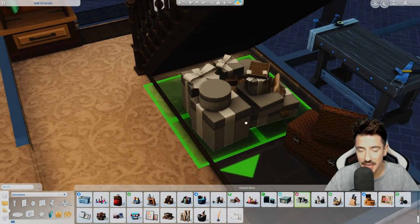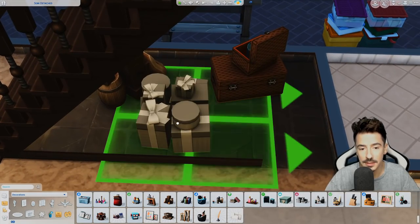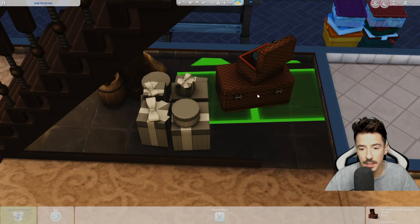Oh, presents — presents under the stairs as well! That's where they hide all the grandkids' Christmas presents. Presents under the stairs. There we go. Stunning.